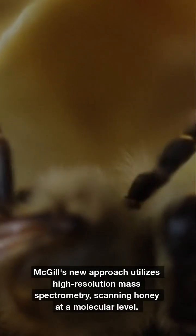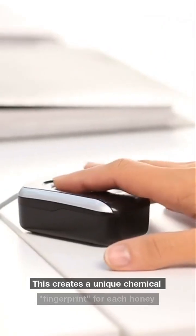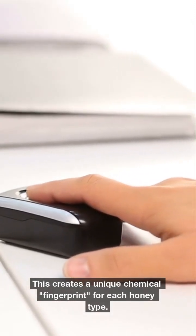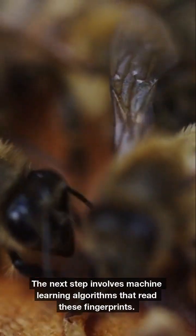McGill's new approach utilizes high-resolution mass spectrometry, scanning honey at a molecular level. This creates a unique chemical fingerprint for each honey type. The next step involves machine learning algorithms that read these fingerprints.